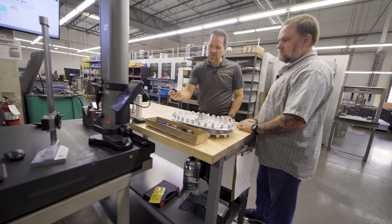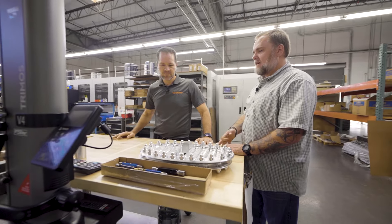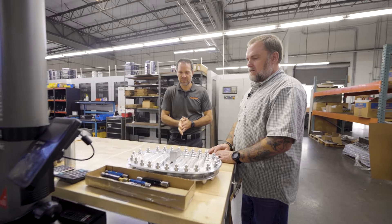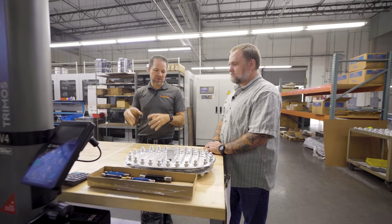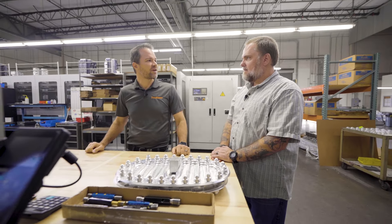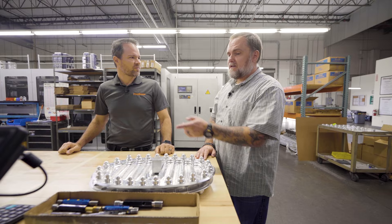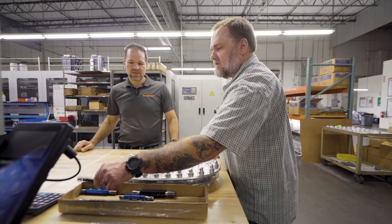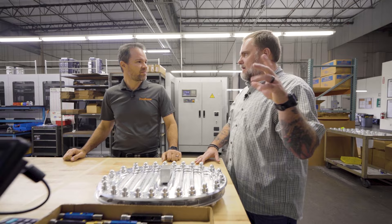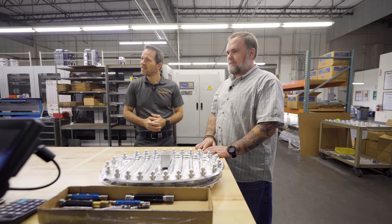Do you calibrate some things in house and send some out? We can't calibrate anything here — we can only verify. Anything needing calibration goes out to a calibration house. Thread gauges, you can't calibrate a solid thread gauge — you can verify it's good. We send those out. We do have a video comparator that can check them, but we like having the outside certification.